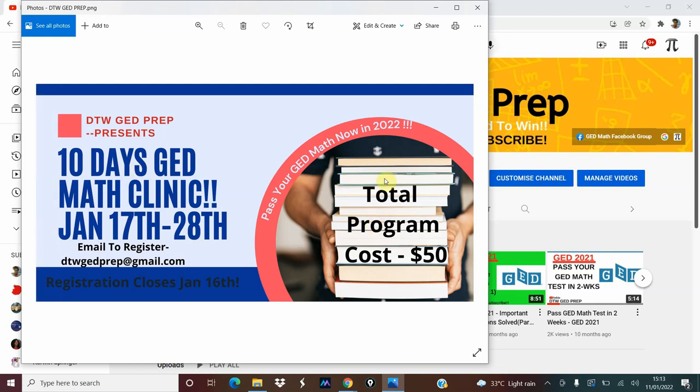So if you're interested, the total program cost is $50. To register, you just send me an email at dtwgedprep@gmail.com.